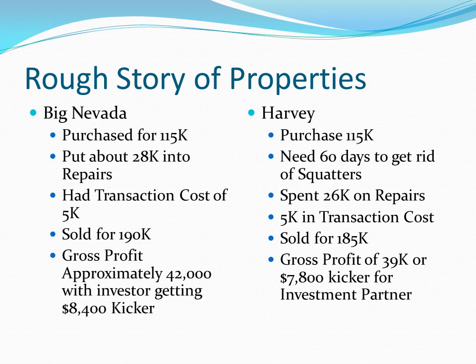So in this case, we nicknamed these properties Big Nevada and Harvey. Interestingly enough, they were actually both purchased for the same amount — $115,000. We'll go through Big Nevada first. We did just over $28,000 in repairs. We did a bunch of work to this property to make sure it was livable. One thing not on this slide is we actually raised the rents from $900 all the way up to $1,200 to make this an even more valuable property. We had about $5,000 in transaction costs, sold it for $490,000. That left a gross profit of $42,000, which meant my investor also got an $8,400 kicker.